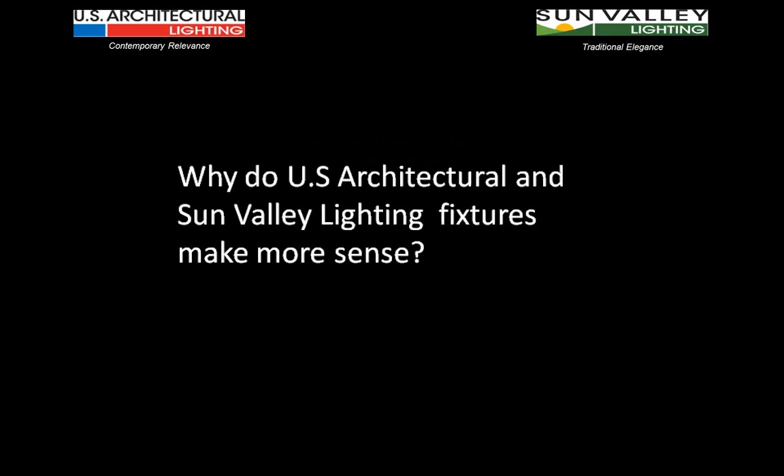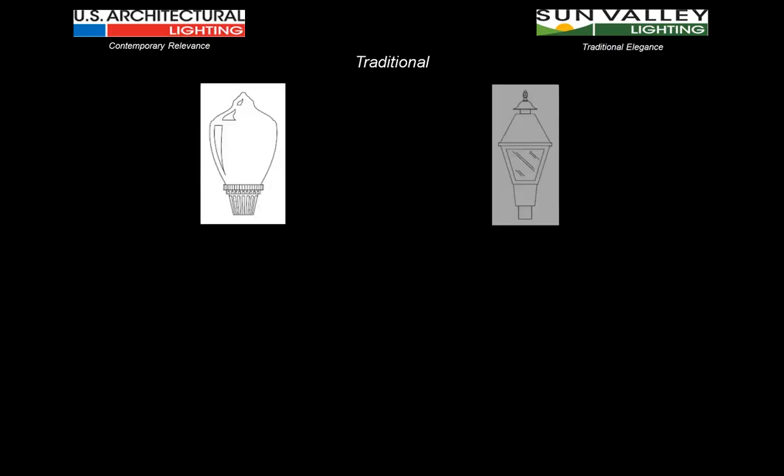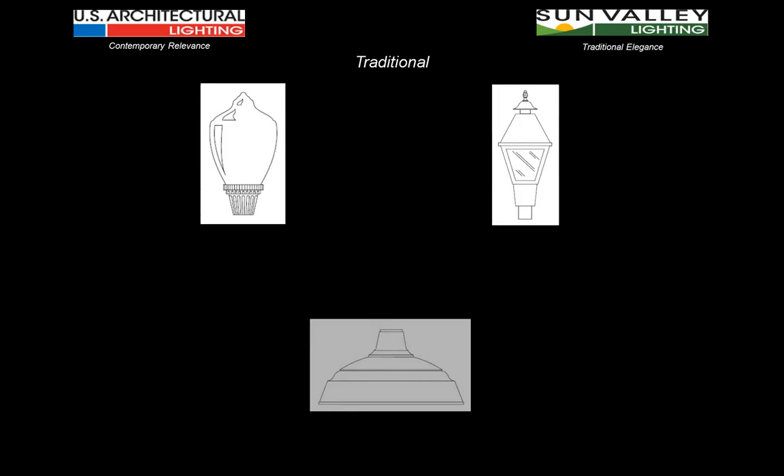This is where US Architectural and Sun Valley is stepping in. We want to show everybody that we understand what makes a fixture relevant, what separates the two styles from each other, and most importantly, why US Architectural and Sun Valley lighting fixtures make more sense — that's where we want to focus our attention.